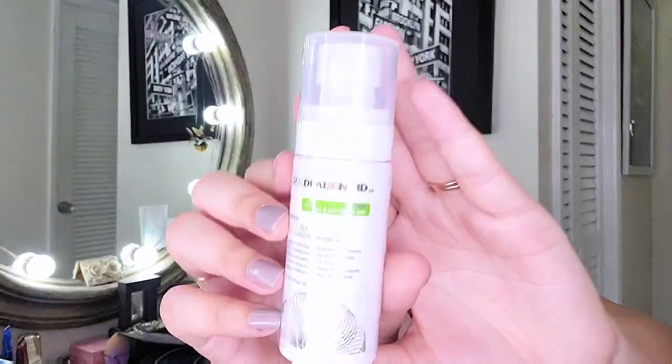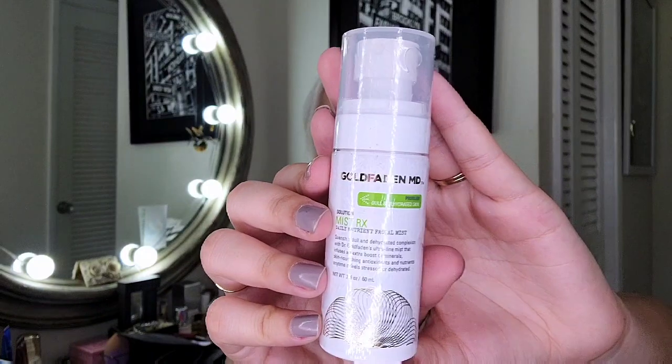The next item is Gold Fading MD — a Solution Mist Daily Nutrient Facial Mist. It's a mist but you can probably use it as a toner as well. It's to quench and hydrate a dehydrated complexion with an ultra-fine mist. Definitely an addition I will enjoy once I try out the new essence.